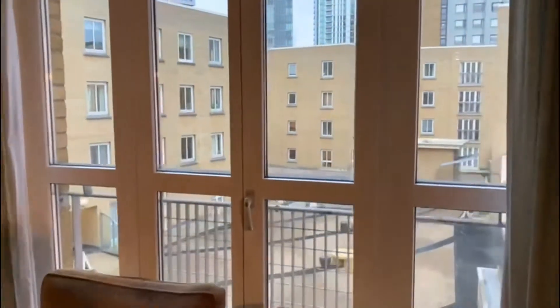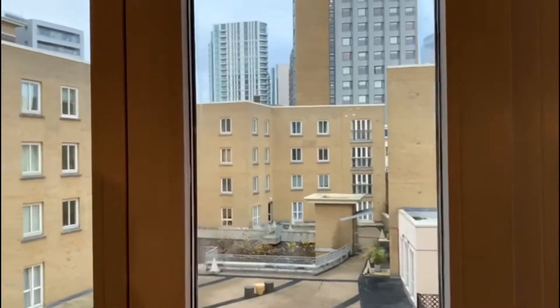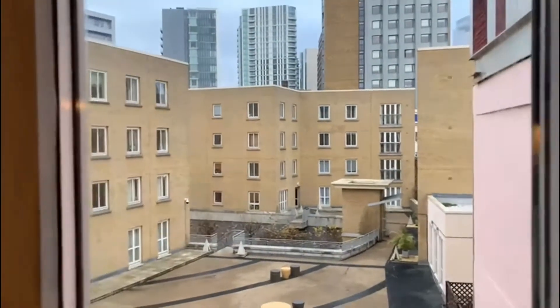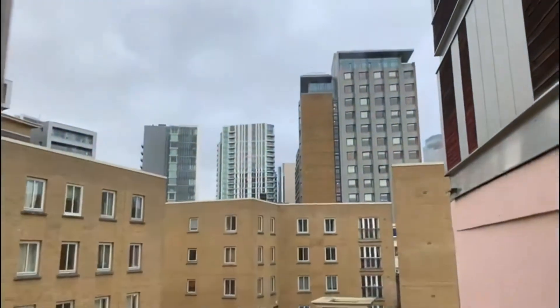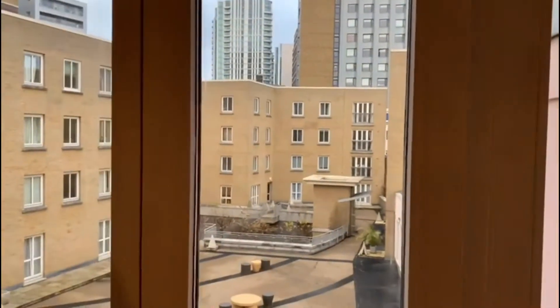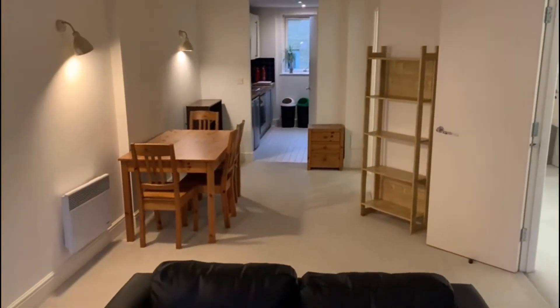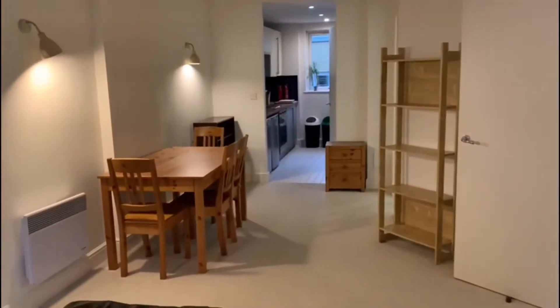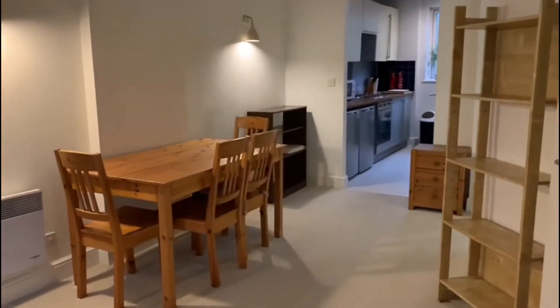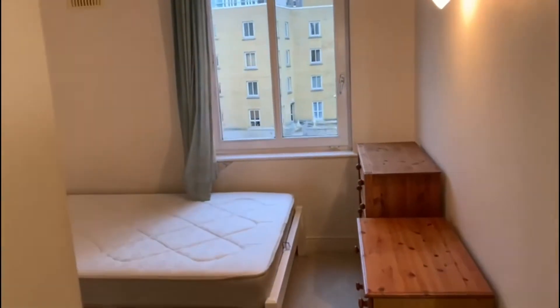This Juliet balcony just looks back over the rest of the development. From this angle as well, you can see there's definitely enough space to have a dining area or a potential work-from-home area, which I imagine is very important at the moment.